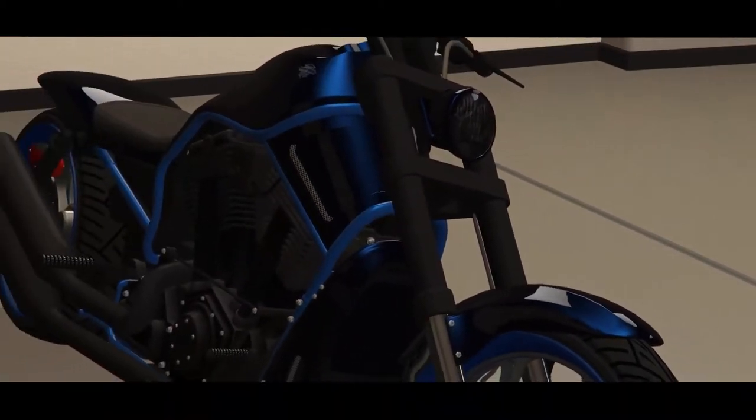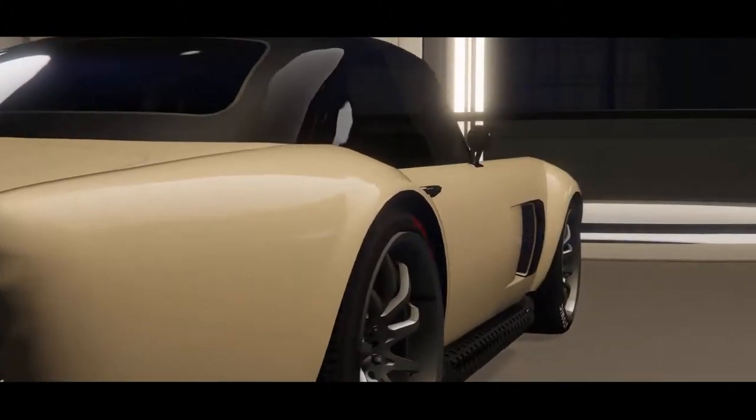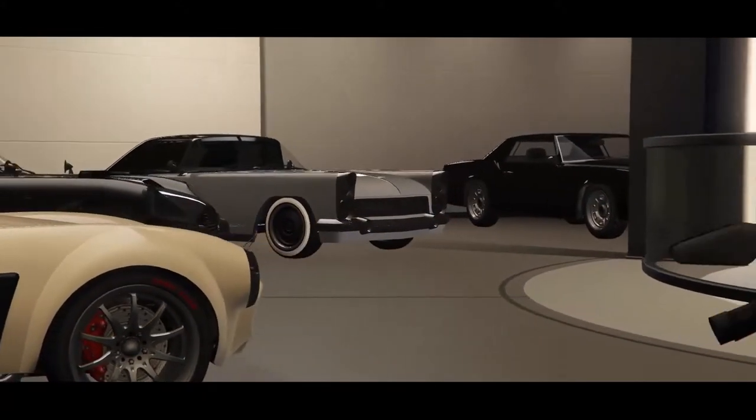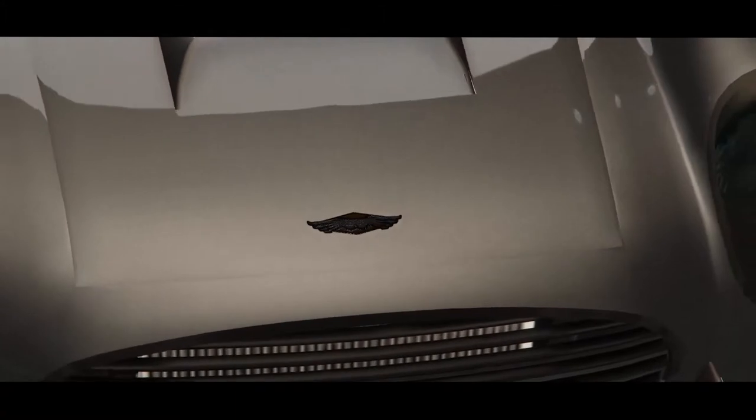Perhaps you saw your day-to-day car, which will look so cool that you did not recognize it. Here are cars of different classes and different generations.